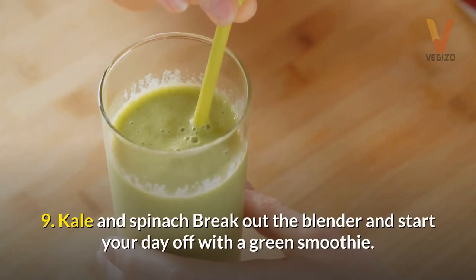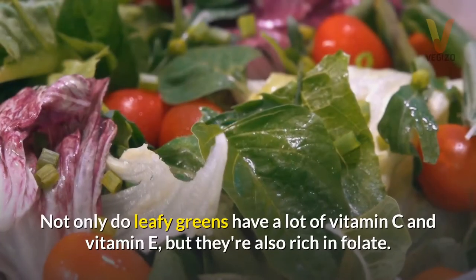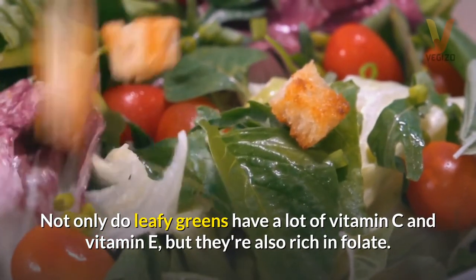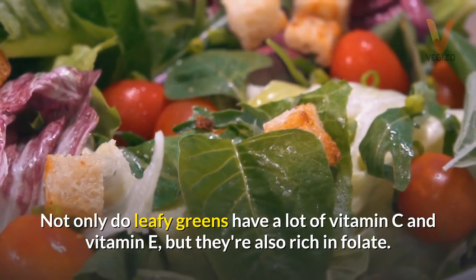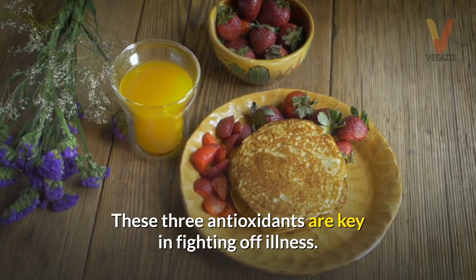9. Kale and spinach — break out the blender and start your day off with a green smoothie. Not only do leafy greens have a lot of vitamin C and vitamin E, but they're also rich in folate. These three antioxidants are key in fighting off illness.